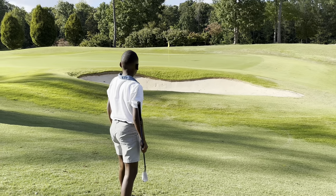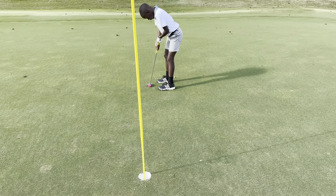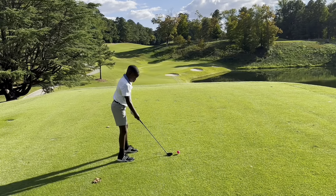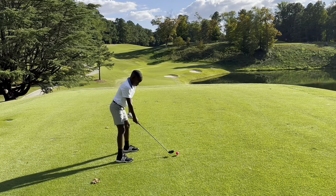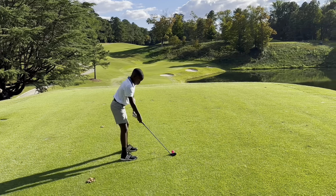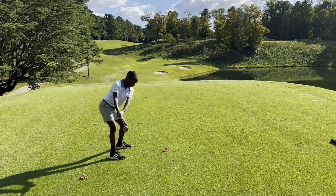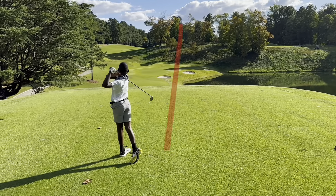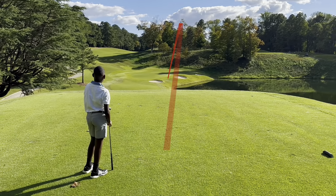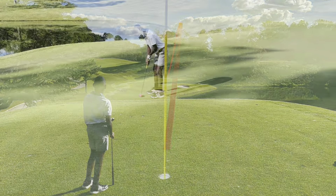Bingo. Delicious. All right, he's got a par save here. Nice. 130-yard par 3, number 8, Greensboro Country Club Farm Course, William Ratchford, October 1st, 2023. Oh, that's going to be all on it. Boom — just a tad short, but you're putting for birdie. It's close. This is his birdie look.